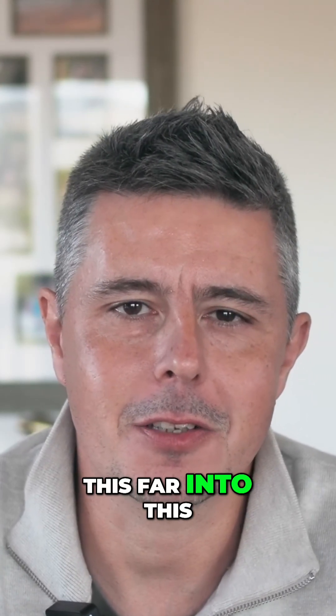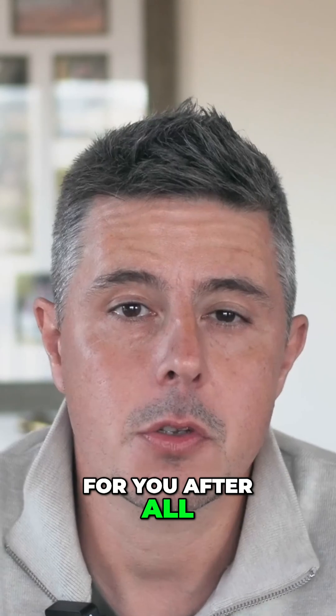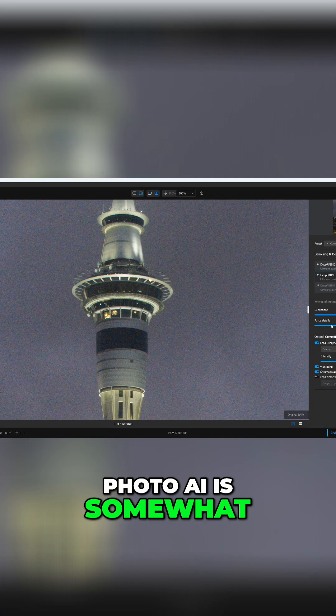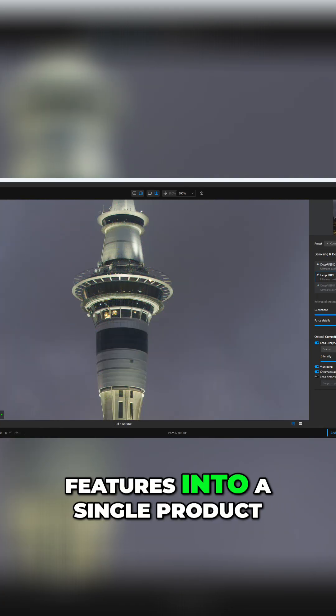So, you have gotten this far into this review and have realized that Photo AI isn't for you after all. So, what are the best alternatives to Topaz Photo AI? Well, Photo AI is somewhat uncommon in that it combines so many well-executed features into a single product.